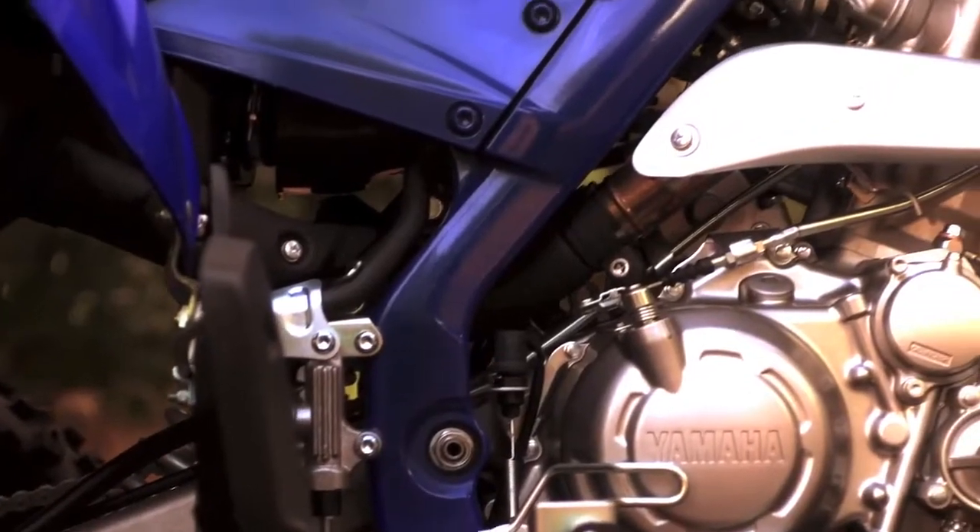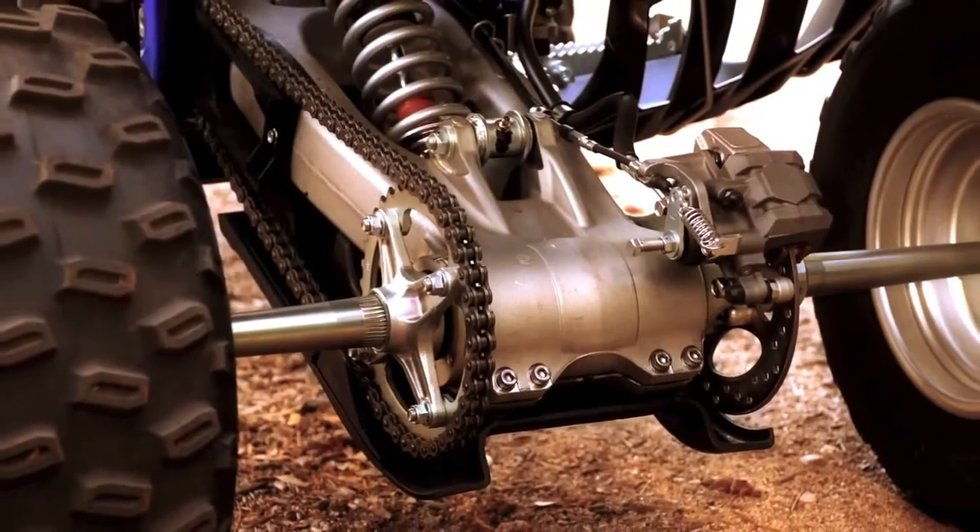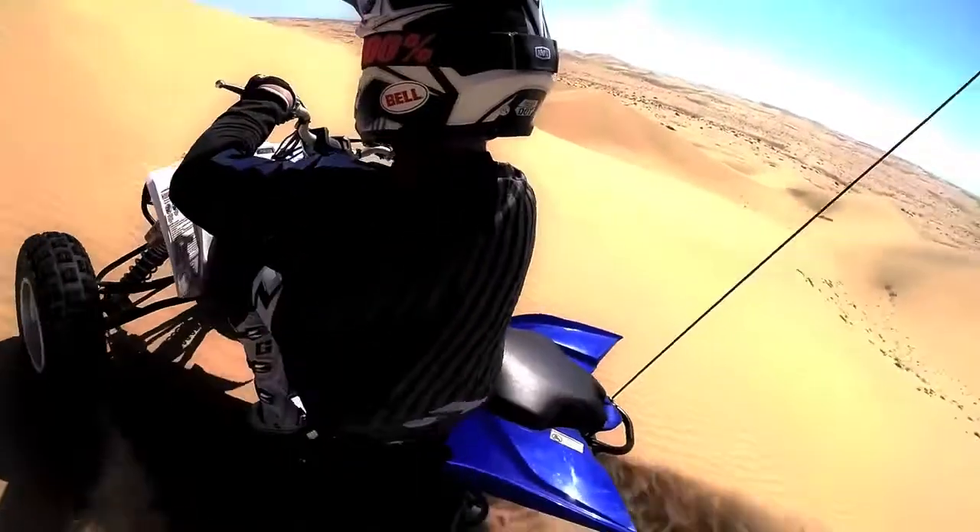The exclusive hybrid steel and aluminum frame, the cast aluminum subframe, and aluminum rear swing arm means razor-sharp cornering and exceptional maneuverability.